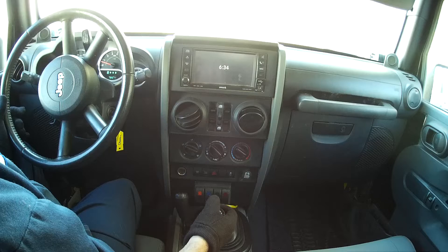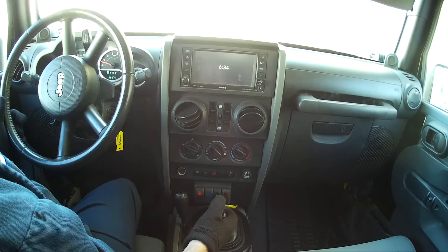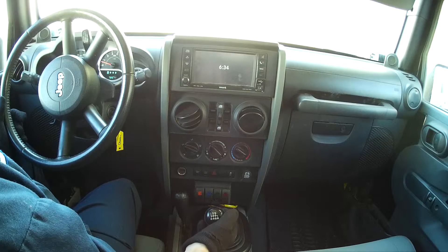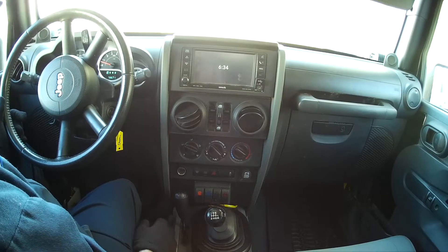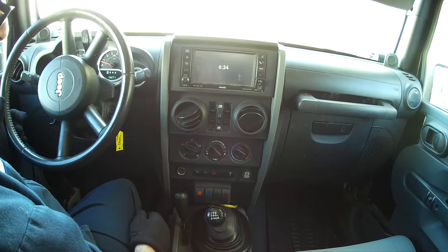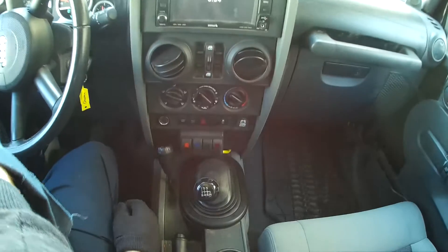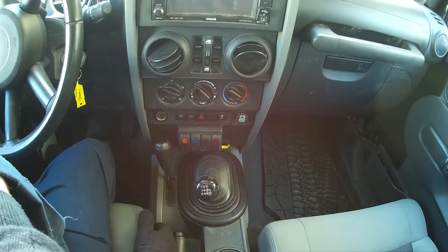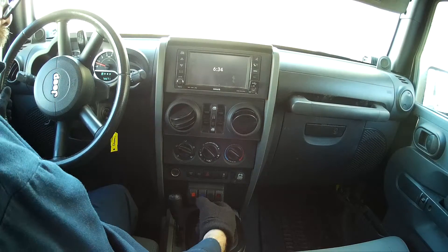Here we are in an early JK, and this build has an L94, which is a 6.2 Gen 4 truck motor, and a Tremec 6-speed, which is basically the transmission that came out of a Camaro — a pretty awesome transmission. We've rigged it up so it looks exactly like a stock JK. If you look down at the shifter, we've got the stock shifter and boot. So let's go for a little ride.